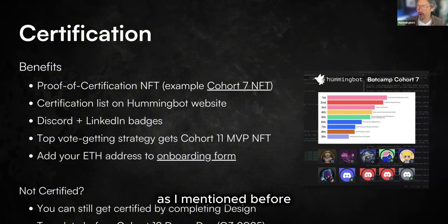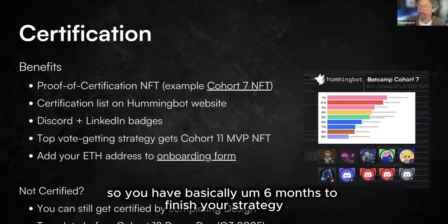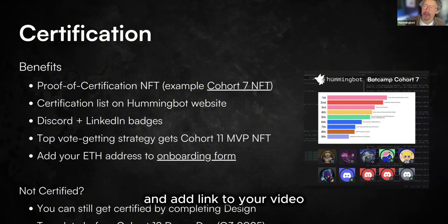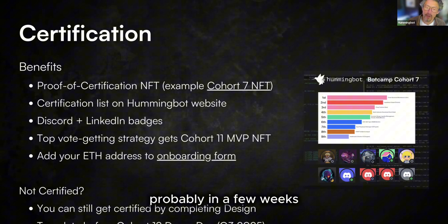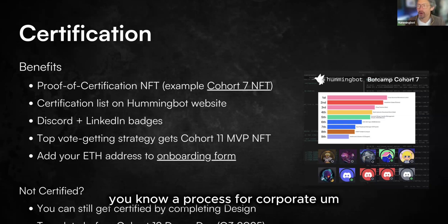We also want to make sure everyone in this cohort has an opportunity to finish their certification. You have basically six months to finish your strategy — all you have to do is submit your templates, add the link to your code, and add the link to your video. We'll post the schedule for Cohort 12 in a few weeks, and if you finish before Cohort 12 is over and let me or Fede know, we'll add you to the certification process.